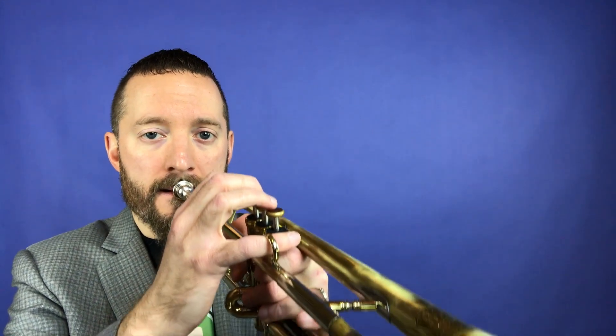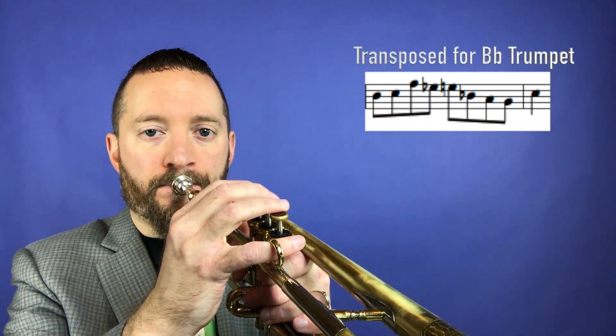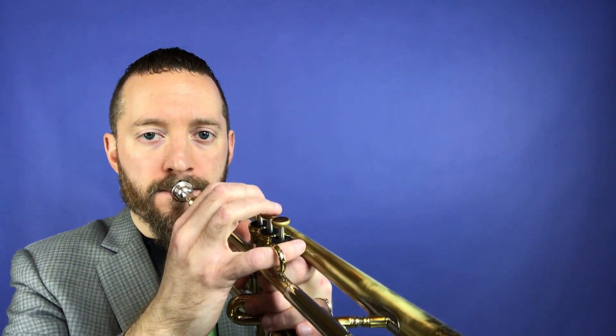Would you do me a favor — leave a comment down below on which harmonic context you enjoy the most? Here's today's lick of the day. Now let's put it in a different harmonic context. And let's do one more.